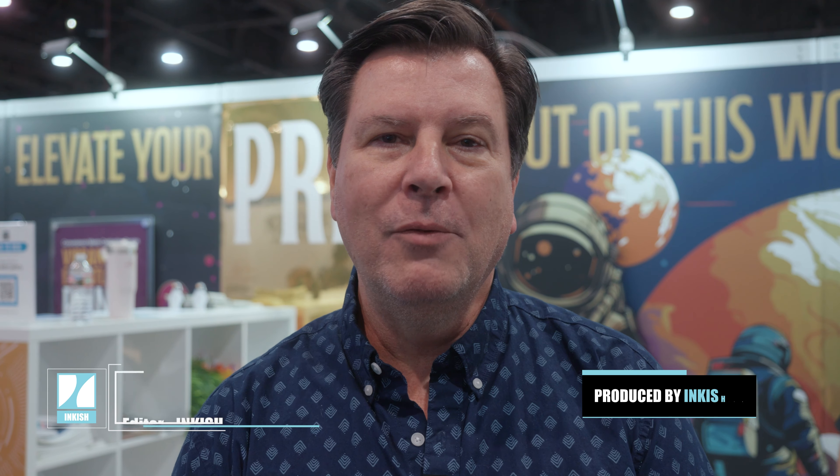Hi, this is Mark Veruna with INKISH TV, and we are here at Printing United Expo, day one in Las Vegas, and I'm here at the Kurnow Coatings booth, and with me is Dan Llewellyn.